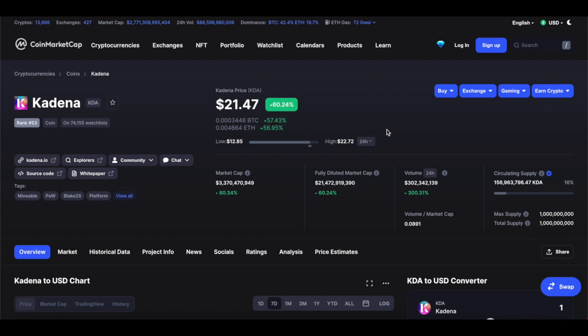Most importantly, we're going to understand what Kadena is exactly. And some people are starting to compare Kadena with Solana, so we're going to have a look at that as well.